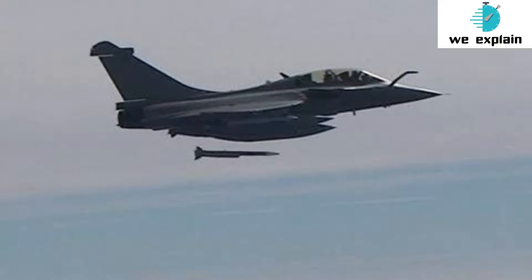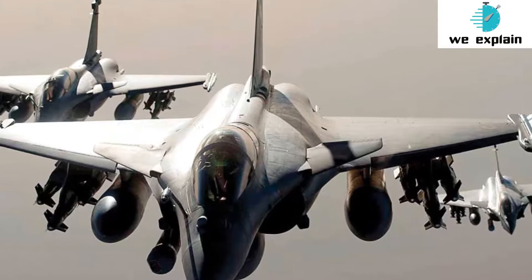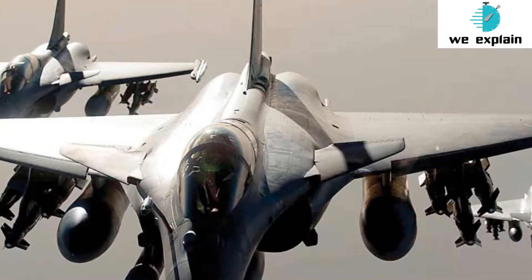The Ramjet motor propulsion system provides the Meteor missile with thrust all the way to target intercept, providing the largest no-escape zone of any air-to-air missile. When a Meteor missile is fired, it is able to throttle its engine back while flying towards its target in the cruise phase, saving a lot of its fuel. When the missile reaches close to its target, it throttles up its engine using the saved fuel, and enters the terminal phase of its flight in a high-energy state.